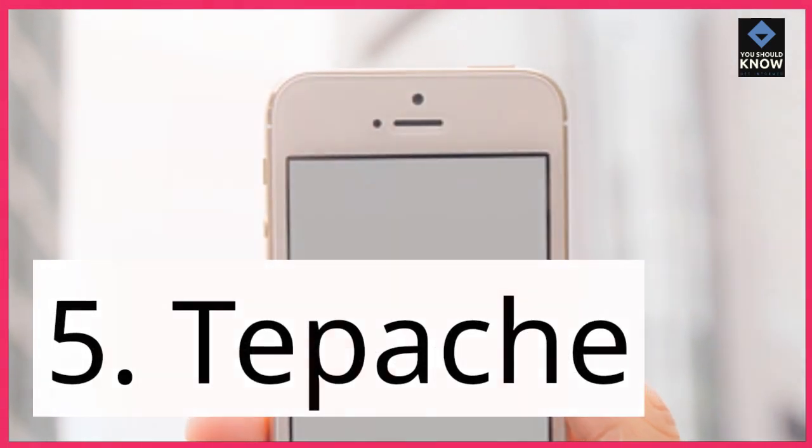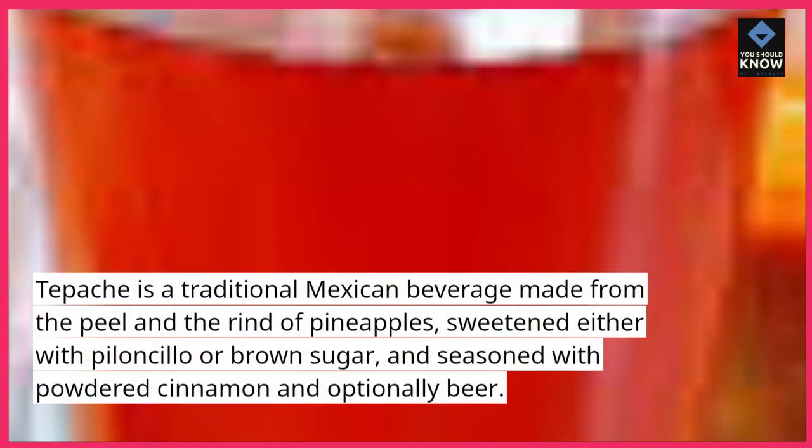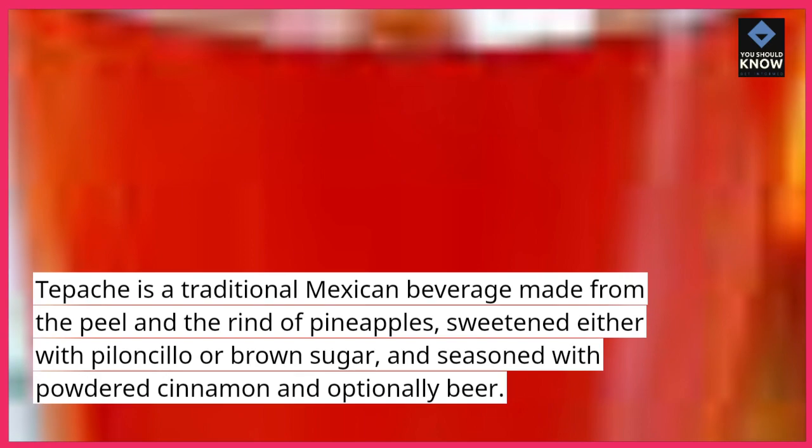5. Tepache. Tepache is a traditional Mexican beverage made from the peel and rind of pineapples, sweetened either with piloncillo or brown sugar, and seasoned with powdered cinnamon and optionally beer.